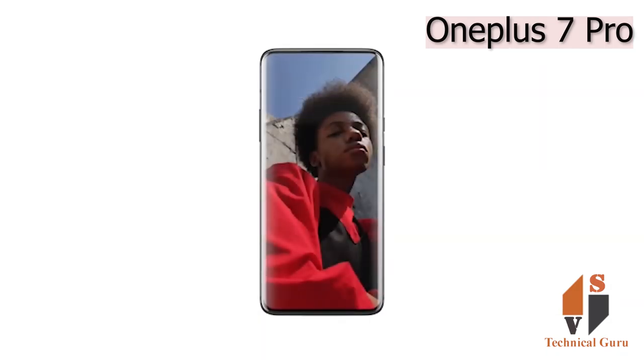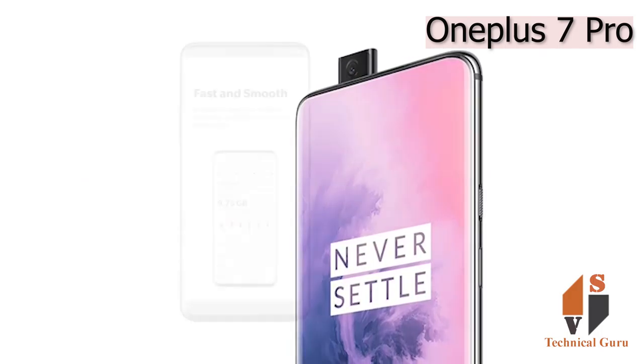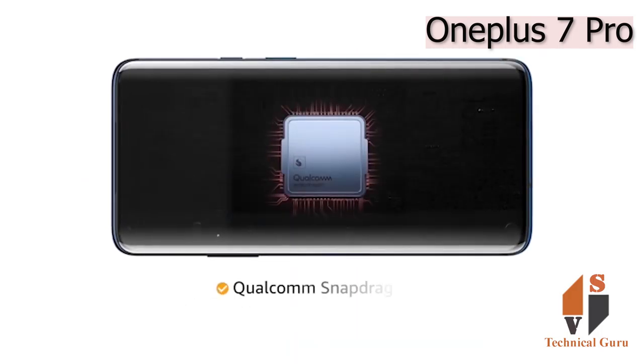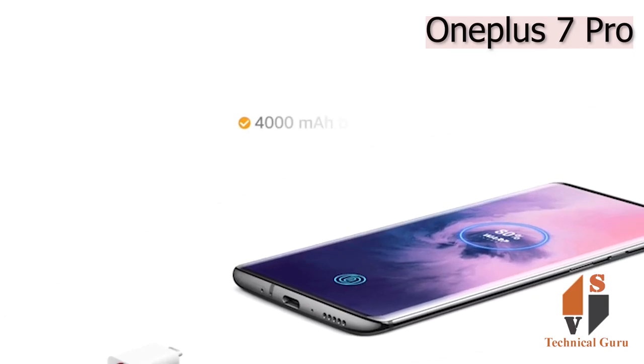The phone has a 48MP primary lens with an 8MP telephoto lens and a 16MP ultra-wide-angle lens. It provides 3x optical zoom, portrait shots, and ultra-wide-angle shots with great detail even in low-light conditions. The 16MP pop-up selfie camera lets you take selfies effortlessly.